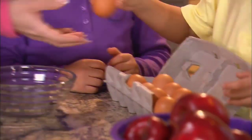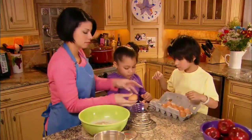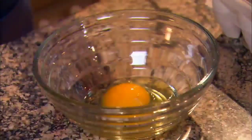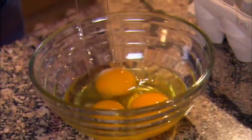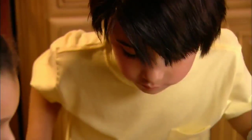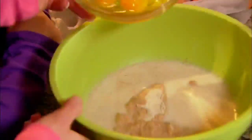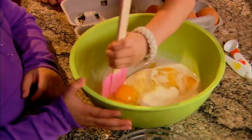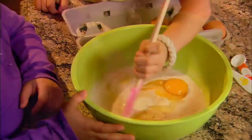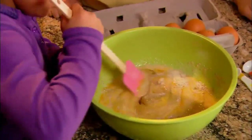This is my favorite part, cracking the eggs. We need three eggs. One egg. Two eggs. And three eggs all together. And now Dylan's favorite part — he gets to stir around and around. We mix everything together to make the batter.